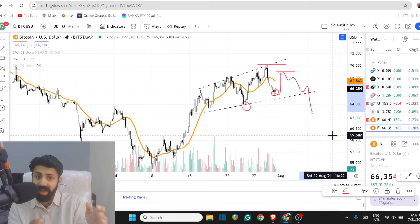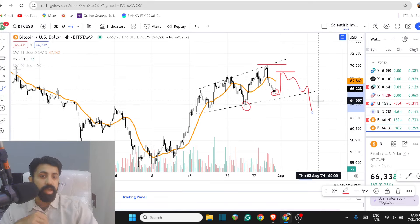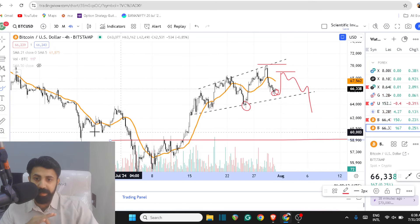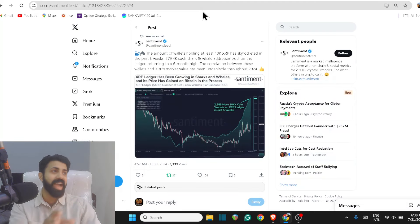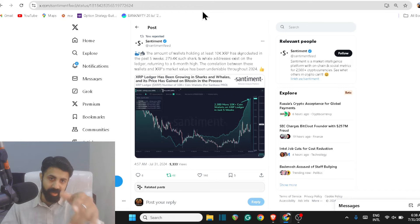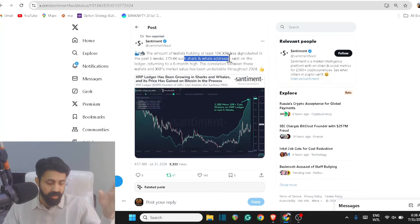I'm not a Bitcoin whale and I don't know what financial institutions will do, but I anticipate something like this coming our way — maybe 58k as a bottom, maybe 60k as a bottom. From the current price you will see this. On the fundamentals and macro side, sentiment data shows that those holding 10,000-plus XRP is increasing — they use the term 'skyrocketed' in just five weeks. That's around 280,000 shark and whale addresses — that's not a small deal.